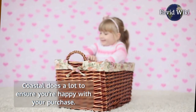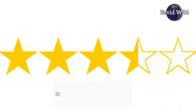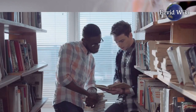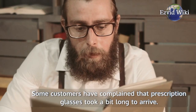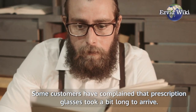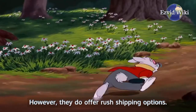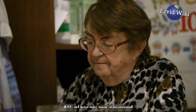Coastal does a lot to ensure you're happy with your purchase. They show real user reviews on every product page, with images of their customers in their new glasses. All glasses and contact lens orders come with free standard shipping. Some customers have complained that prescription glasses took a bit long to arrive; however, they do offer rush shipping options. They offer free returns and exchanges within 30 days of a purchase, and all glasses are covered by a year-long manufacturer's warranty.